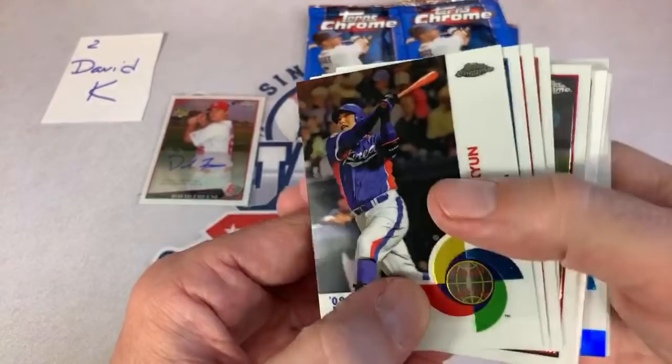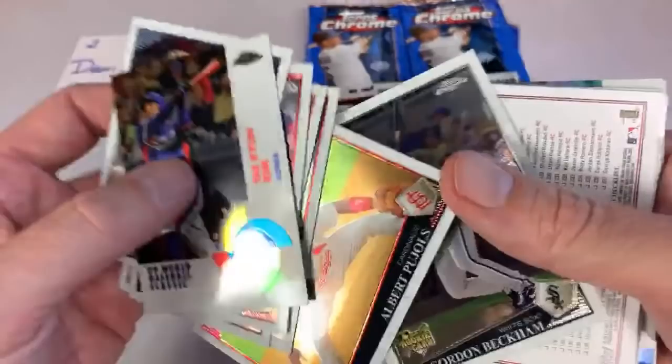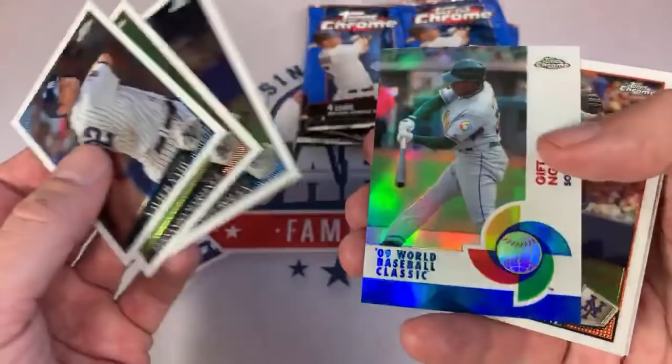Andy Pettit, Ryan Howard, Tim Lincecum aka The Freak — small but could still get the job done. Albert Pujols will be a Hall of Famer someday. Gordon Beckham — I think he just got released two days ago. There's our nice Mickey Mantle, and that is a refractor — very nice one right there. Going to put that one aside to get sleeved up. Mickey Mantle, always card number seven in the top releases. Unfortunately they stopped doing that when Panini got the rights.